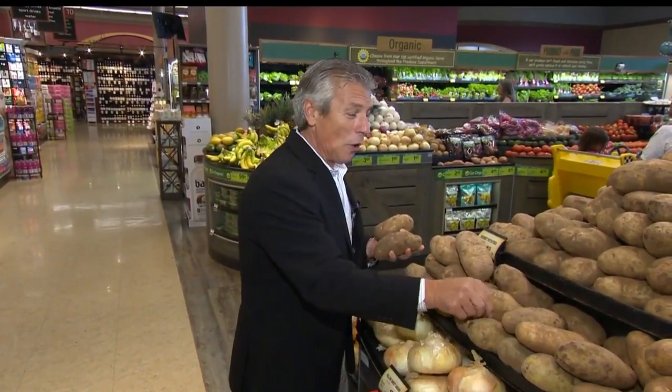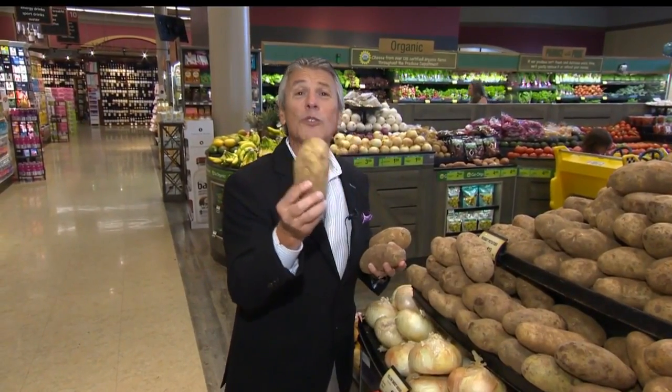So there you go — russet potatoes, still the number one sold potato in the U.S., for a good reason. They're so versatile. Really. It's potato time.